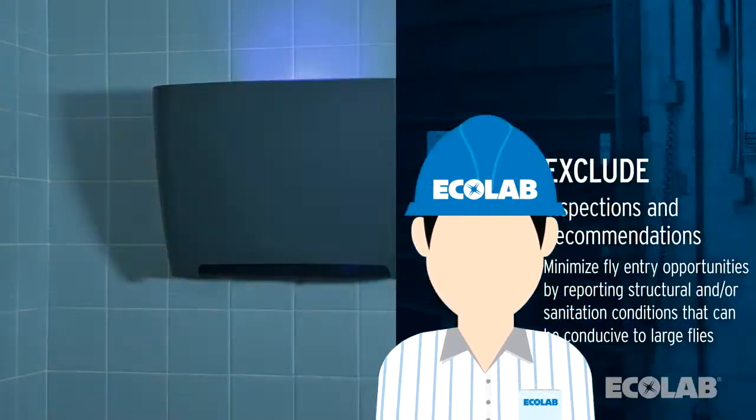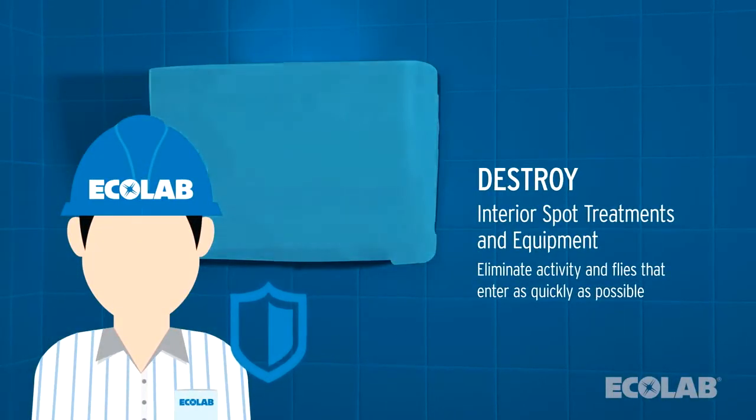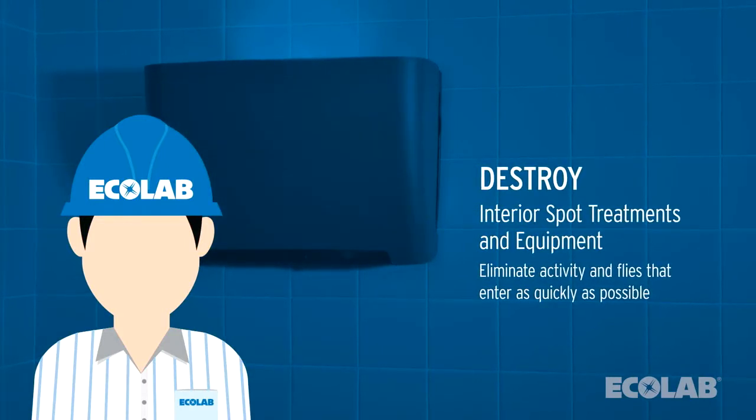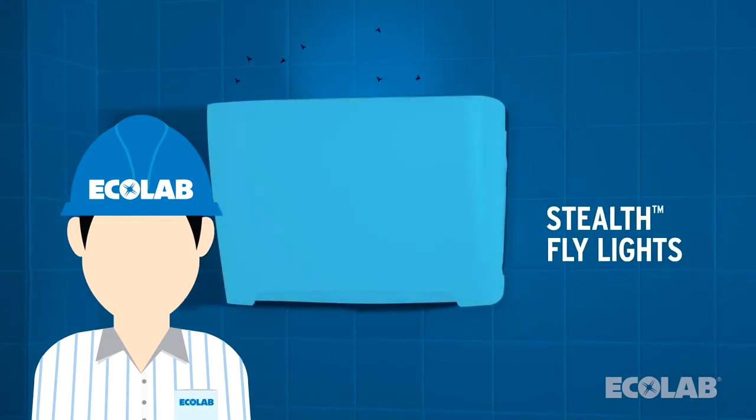Lastly, we destroy large fly activity on the interior of the building. Ecolab service specialists treat known interior resting sites. Our award-winning Stealth LED fly light serves as the last line of defense by attracting and capturing any remaining large flies in your facility.